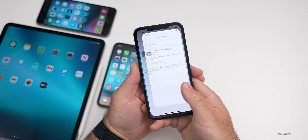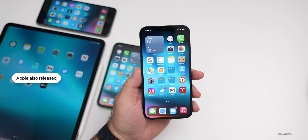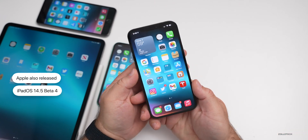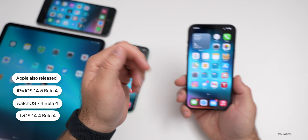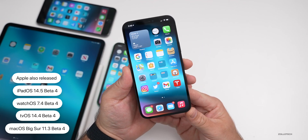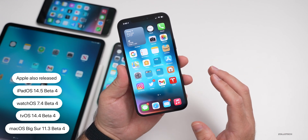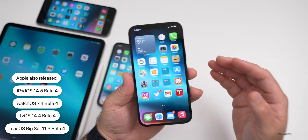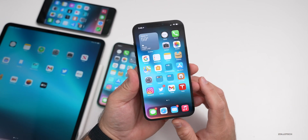Now let's take a look at the build number, but before we do that, Apple also released alongside this iPadOS 14.5 beta four, watchOS 7.4 beta four, tvOS 14.5 beta four, and macOS Big Sur 11.3 beta four. So all of those betas are available to developers right now. If you're testing any of those, you can get them — they launched at the same time around the world for everyone.